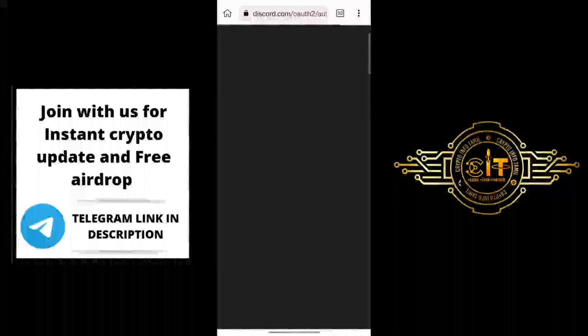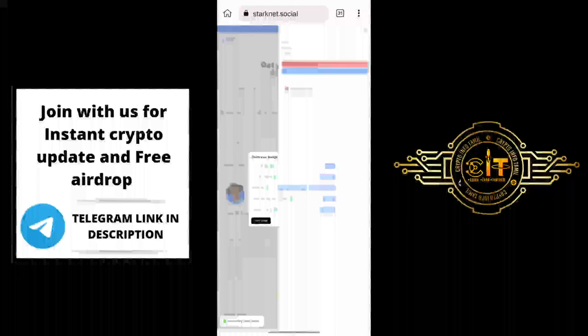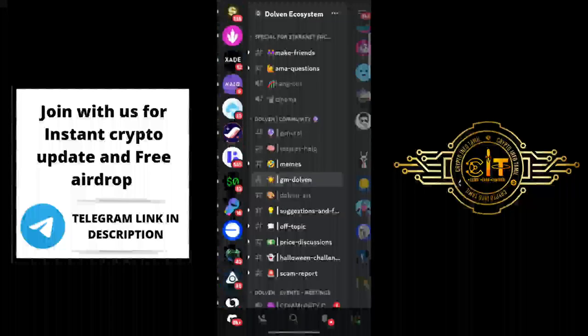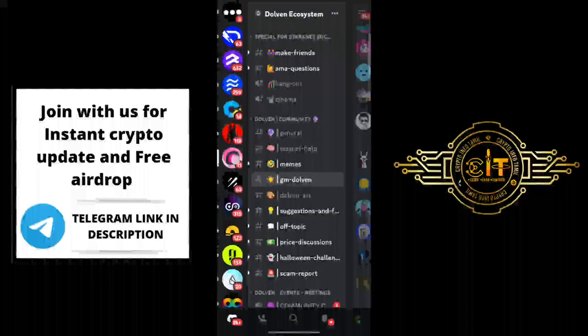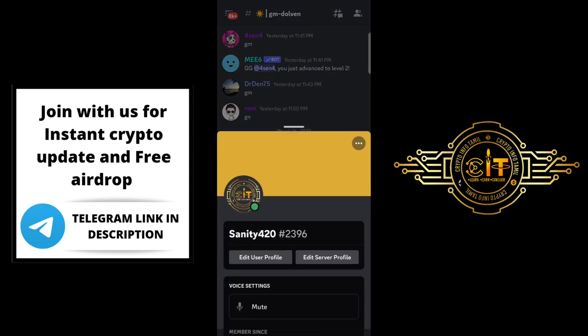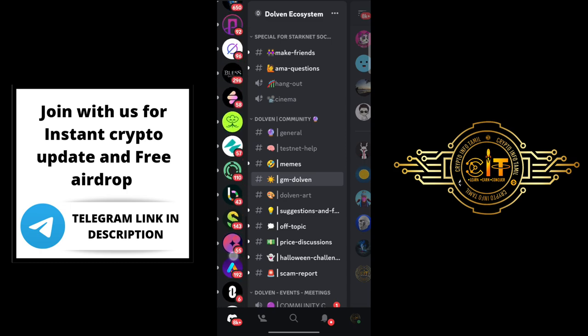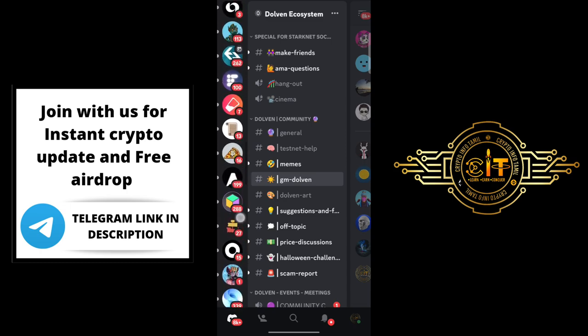If you want to connect Discord, then click on the Discord page. Click on the Discord page and then click 'Claim Badge'. You can click the Add button. If you want to add the role, you can add the super profile StarkNet Social testnet role. If you want to launch the testnet, then add the role.